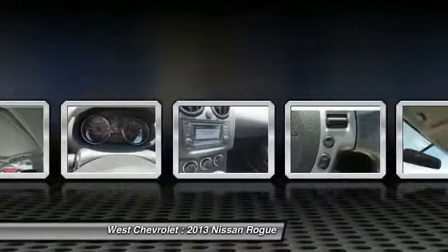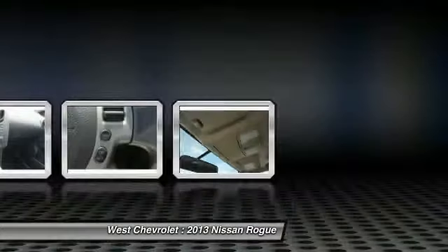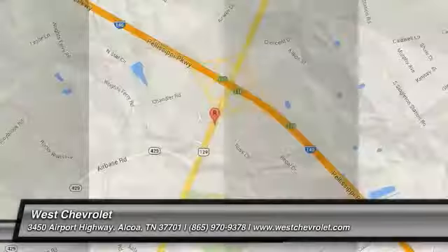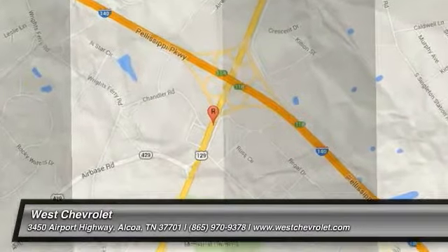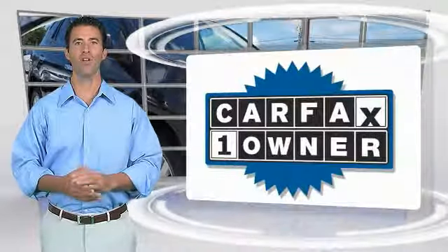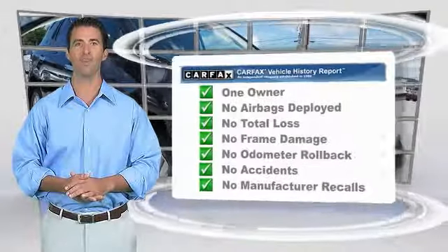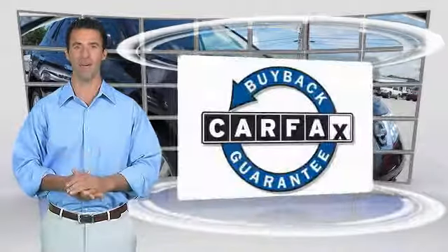Come see the car for yourself. This is a one-owner vehicle with the Carfax Vehicle History Report. Be sure to find a complimentary copy of this report online or contact the dealership. This vehicle qualifies for the Carfax buy-back guarantee.